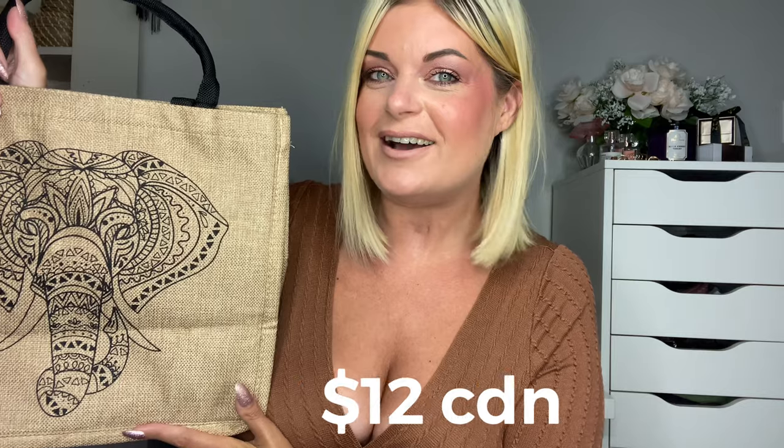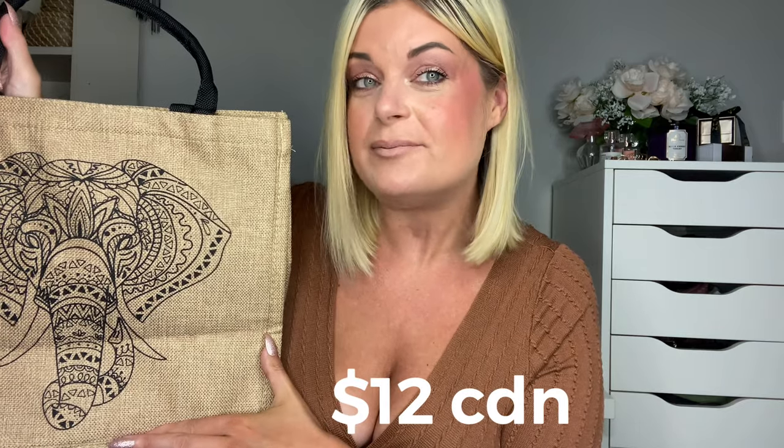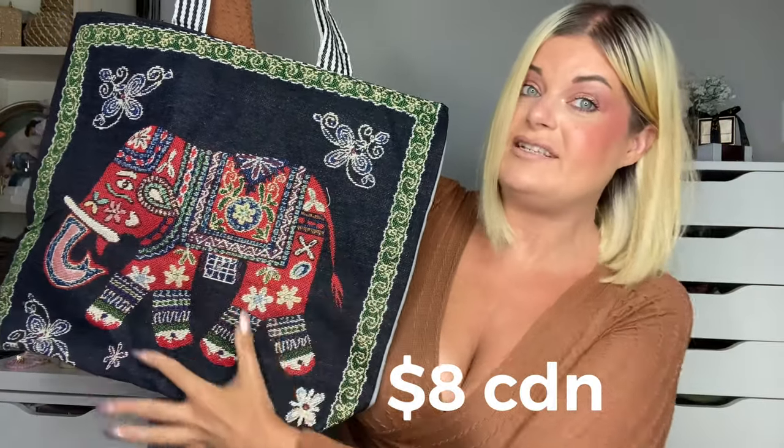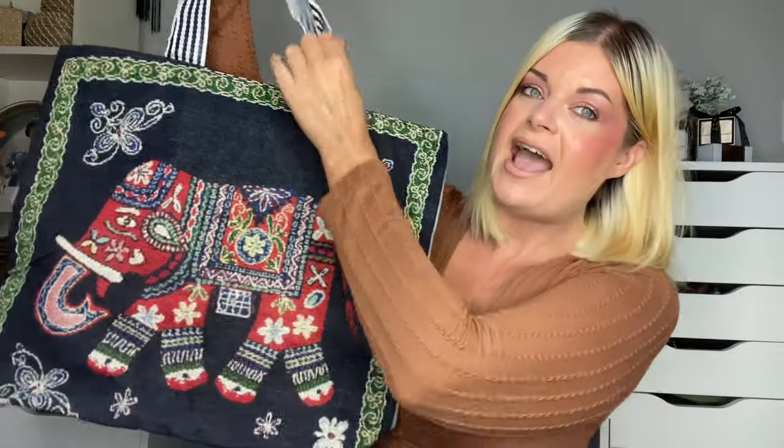Moving on to purses and shoes — the most fun items, I saved the best for last. We have this beautiful elephant printed canvas tote bag, I'm obsessed. Super boho vibes, I love the print — I would actually love to get this as a tattoo. I got another elephant print bag that I love strictly because of the size — it's massive, and the quality is so nice. Inside it has this material like you'd find in a cooler bag, so this might even make for a cool beach bag.